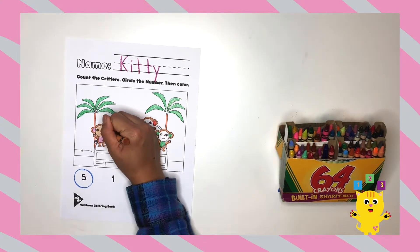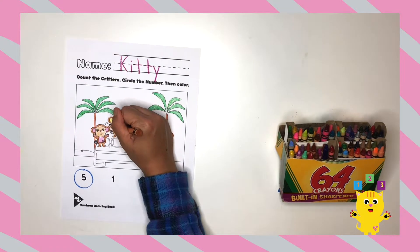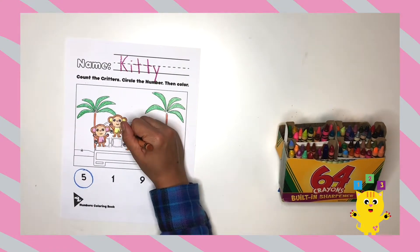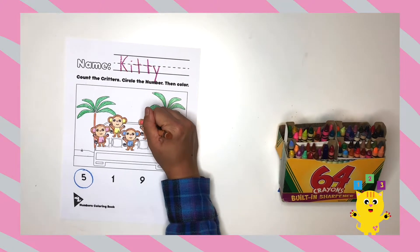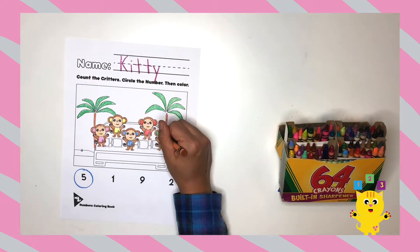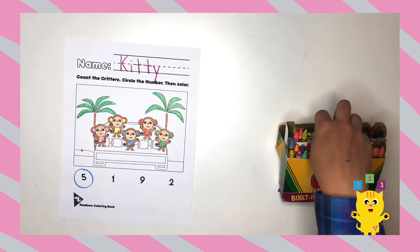Now for the face, I'm coloring them a light brown. Do you like how my monkeys turned out? Aw, thank you so much. You make me so happy.